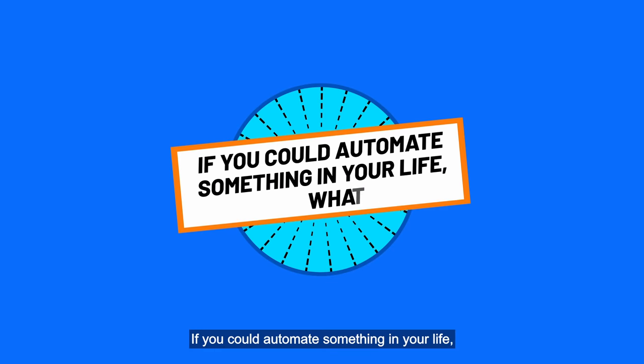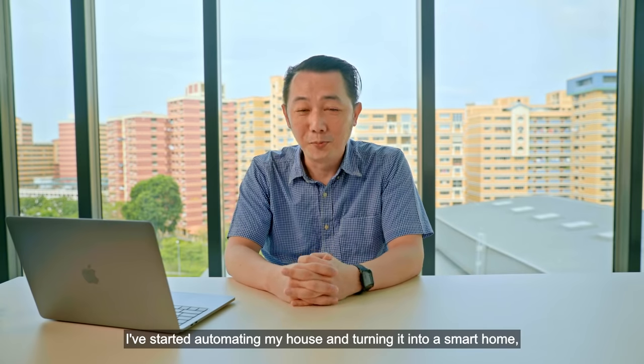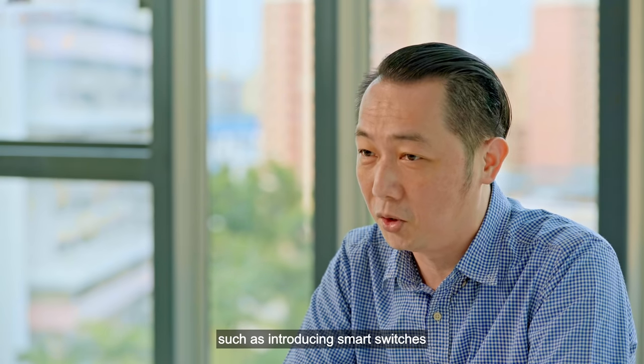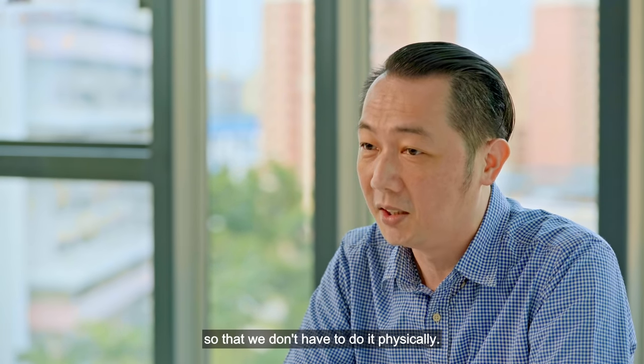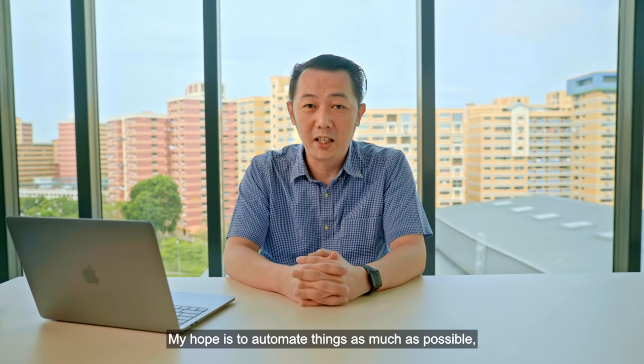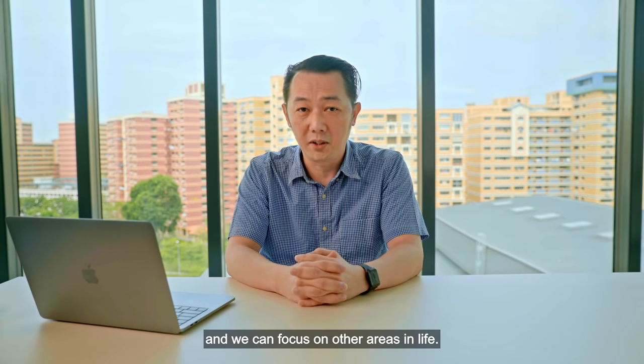If you could automate something in your life, what would it be? I have started automating my house into a smart home, like introducing smart switches to turn on the lights and power so that you don't have to do it physically. My hope is to automate things as much as possible so that we can free ourselves from repetitive tasks and focus on other areas in life.